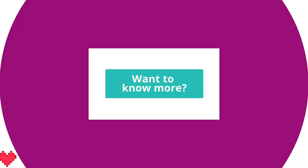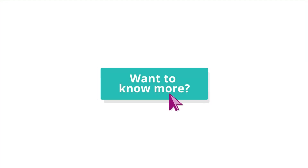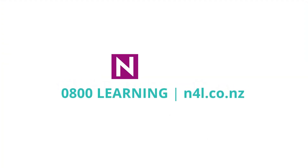Want to know more? Call 0800-LEARNING or go to n4l.co.nz.